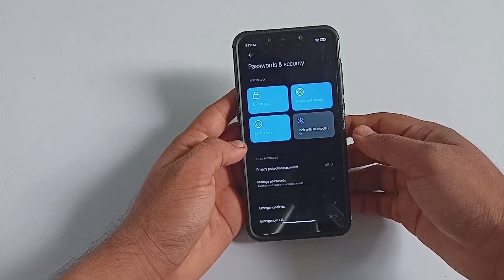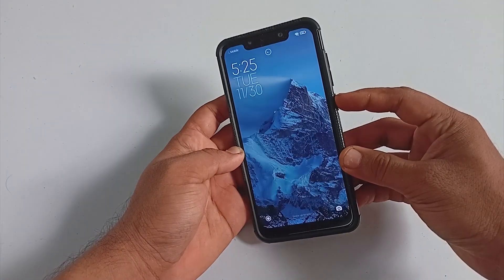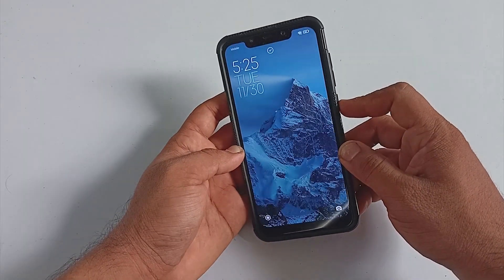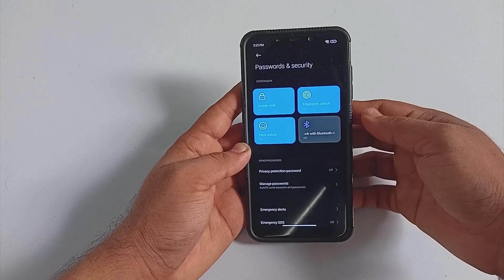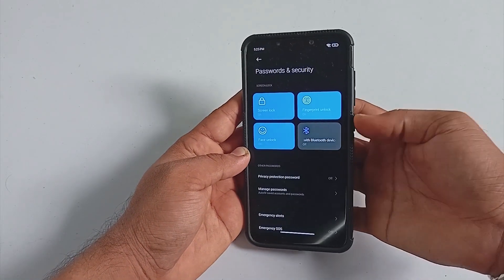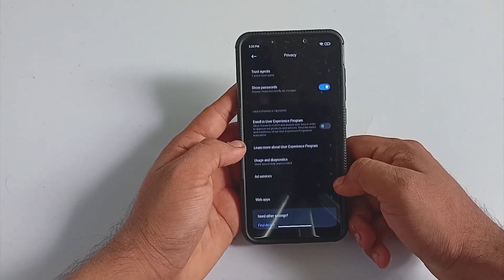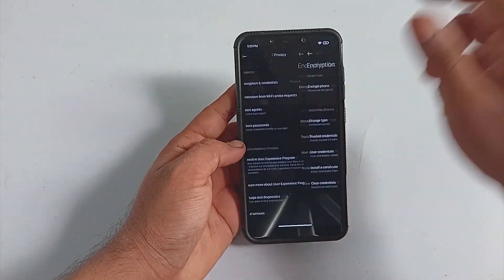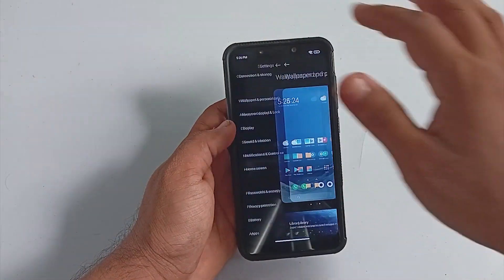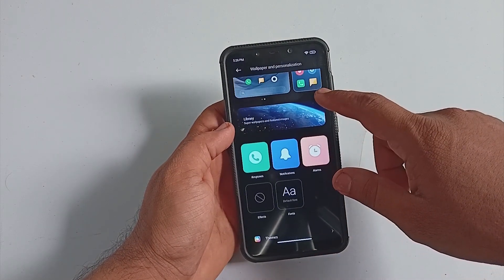Under password and security, the ROM comes with fingerprint, face unlock, and more. The face unlock as well as fingerprint are working without any issue. Since the build is based on MIUI, there is also an option for IR face unlock. Out of the box the ROM is not encrypted.